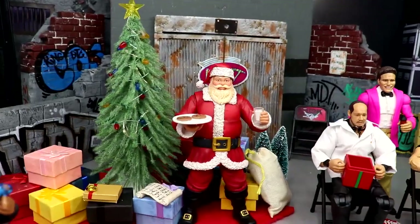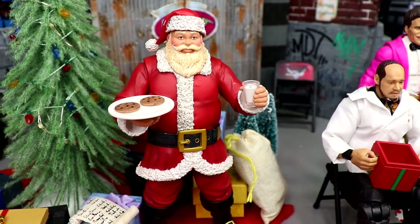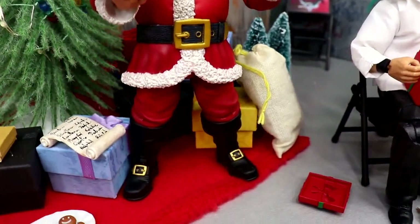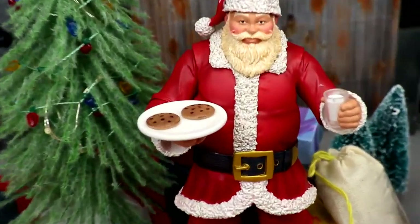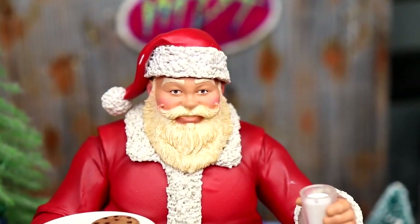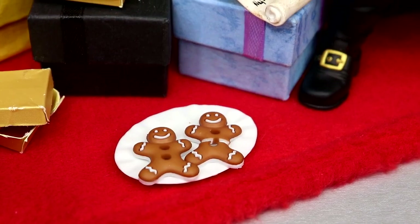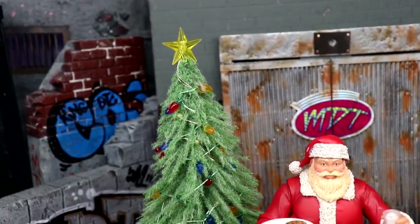Coming to the money zone right here — I almost did a full figure review on this. We have the naughty or nice Santa Claus action figure; I pre-ordered this over a year ago and now it is here and it looks fantastic. You got great sculpts, the belt, the coat, and great accessories — a plate of cookies, a glass of milk, his Santa hat, a big beard, articulation, a list, and some extra gingerbread men on a plate. Santa Claus is featured in the setup.